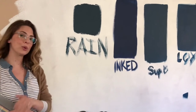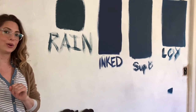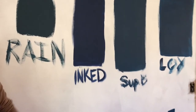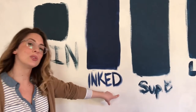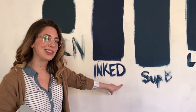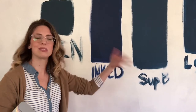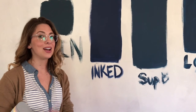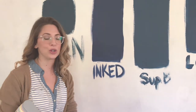This is all Sherwin-Williams colors: Rain, Inked, Superior Blue, and Loyal. Since I painted the white underneath — and I actually used some extra high-reflective white that we're going to use on the trim and just slapped that on underneath — it's a great true white that I do recommend for your trim.